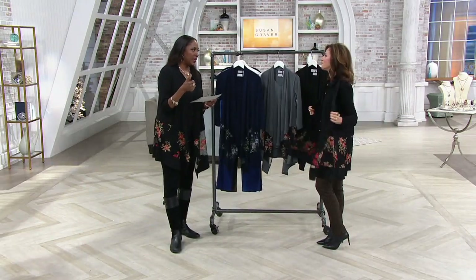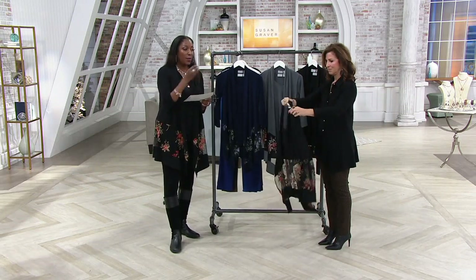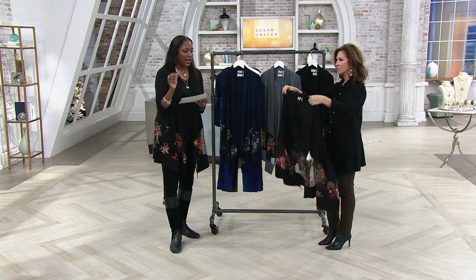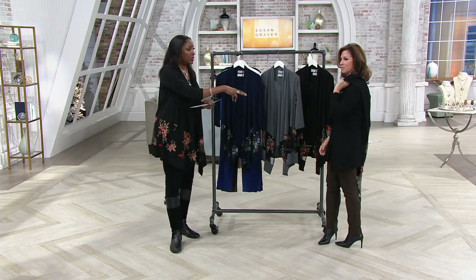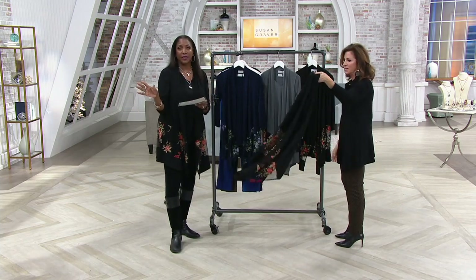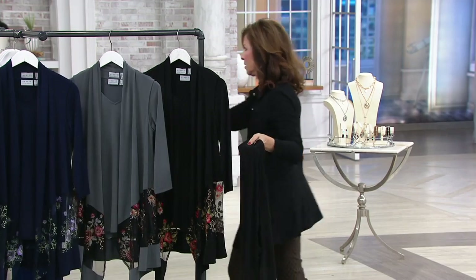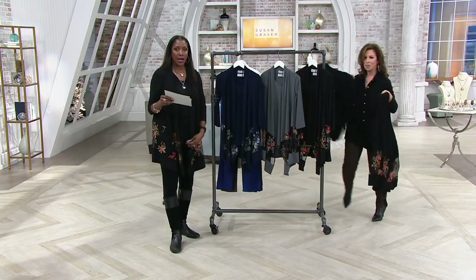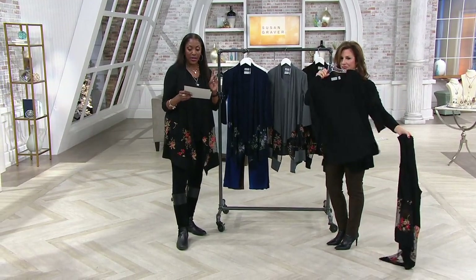A two-piece set. First of all, you know you're getting a good deal when you're getting it from QVC and you're getting it from Susan Graver. This is in her top fabric with actual embroidery and embellishment on the vest. I think the vest in a boutique would be at least $79, if not more, by itself. This comes with a three-quarter sleeve V-neck essential top from Susan, so you get two pieces for $79.98.